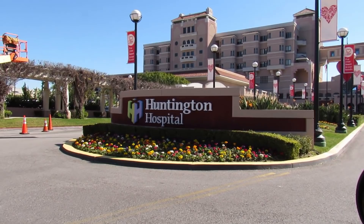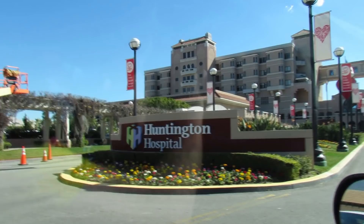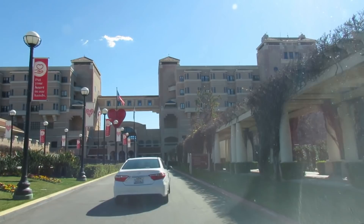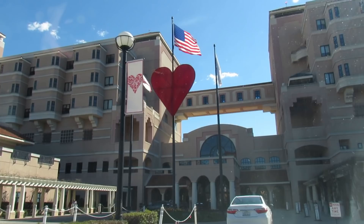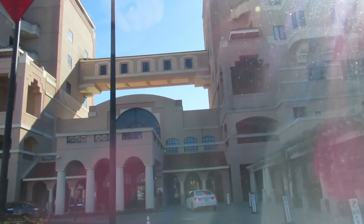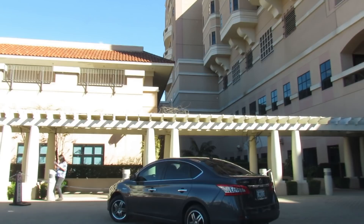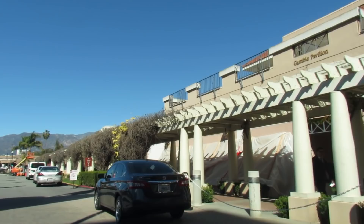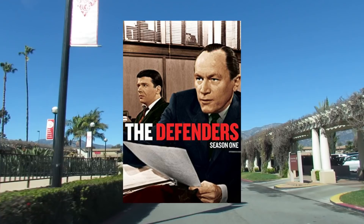About 15 miles east is the city of Pasadena, where actor Robert Reed died at Huntington Memorial Hospital. On my way home today from Studio City I thought I would drive by the hospital. Reed was born on October 19, 1932 in Highland Park, Illinois and died May 12, 1992 at the age of 59 at Huntington Memorial Hospital in Pasadena, California from colon cancer. Though best remembered as Mike Brady on the Brady Bunch from 1969 to 1974, he appeared in nearly a hundred TV shows and 132 episodes of The Defenders from 1961 to 1965.